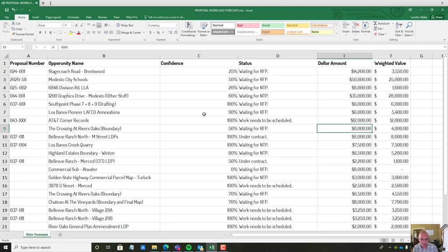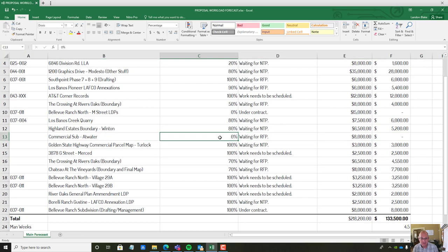AT&T is an on-call contract that we pull work from pretty regularly. River Oaks is on hold; I've got it in at 50 percent. Bellevue Ranch North — we've got some land descriptions and plats to do. We did a couple thousand dollars of that work but the rest is kind of on hold; I'm going to zero it out for now. We're still waiting on NTP for one item — I'll drop that down since I don't know when it's coming. A community facility search exhibit is done — I can pull that out. We're waiting on a sub for a project; a parcel map client is screaming at me but we haven't started yet, so I'll leave it in there.